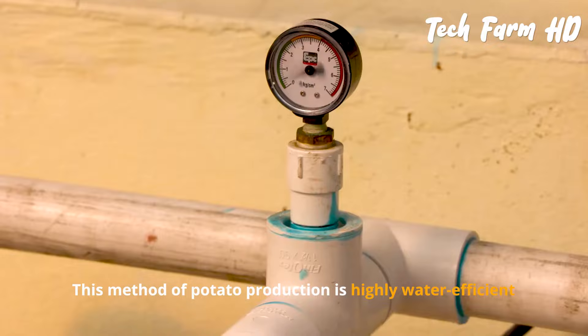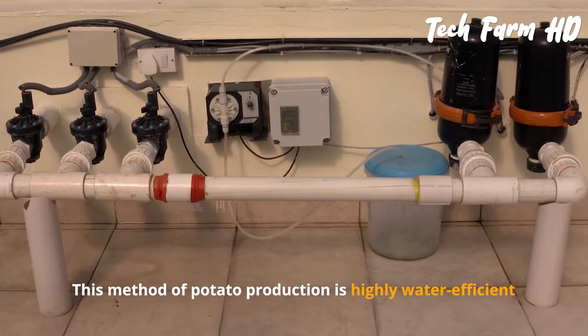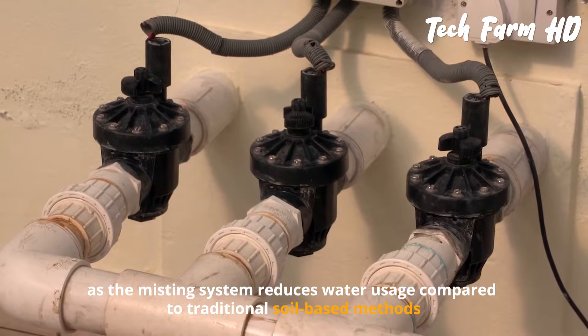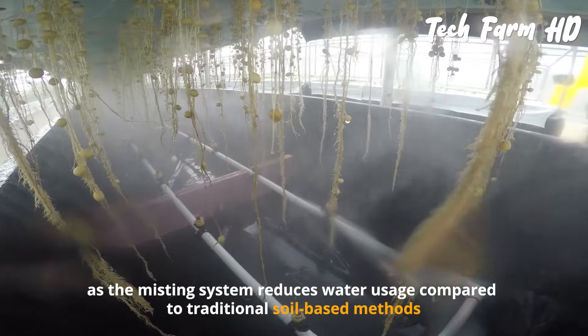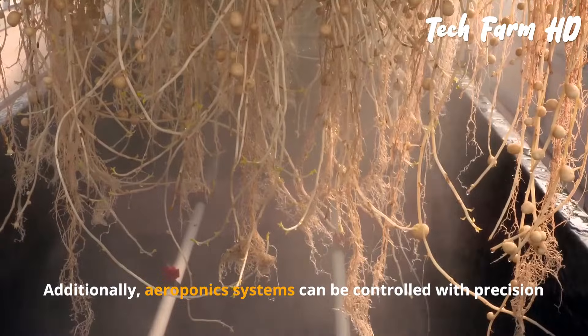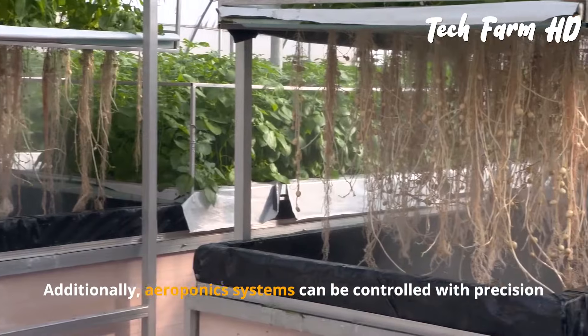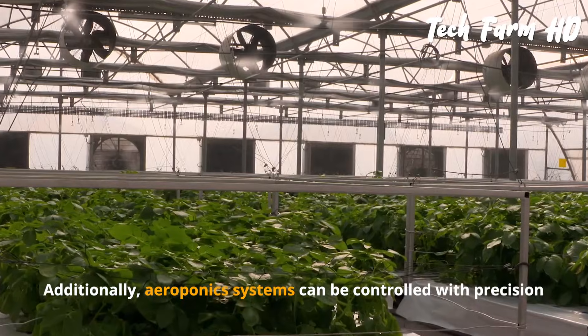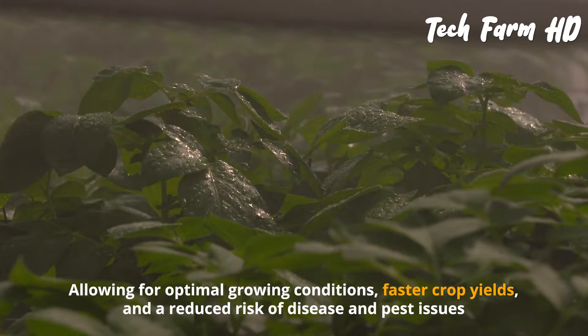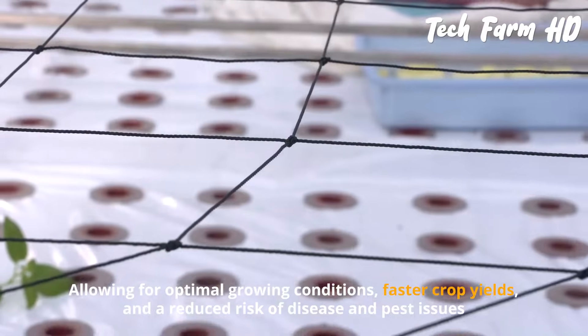This method of potato production is highly water efficient, as the misting system reduces water usage compared to traditional soil-based methods. Additionally, aeroponic systems can be controlled with precision, allowing for optimal growing conditions, faster crop yields, and reduced risk of disease and pest issues.